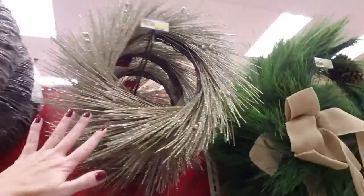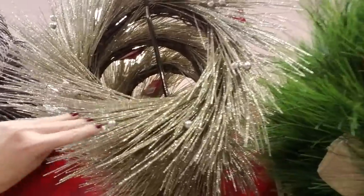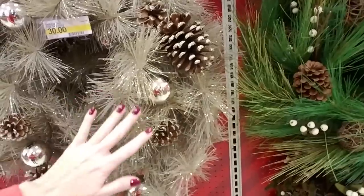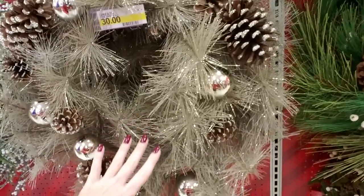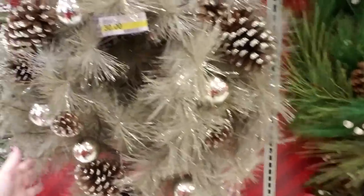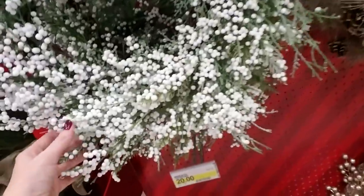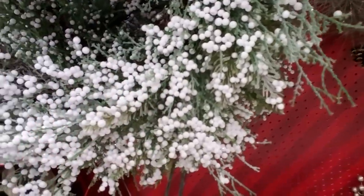Oh, I think this is just beautiful — look at this, isn't that nice? I like this one too. I didn't show you the wreath I got for my door — I'll have to show you that sometime. It's kind of white and looks like it has frost on it, sparkly. I don't see anything here quite like it. Look at this one — it has a little bit of glitter, a little bit of sparkle. Not much, but very nice.